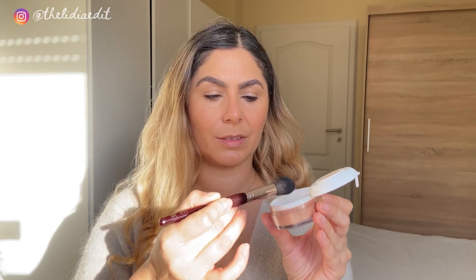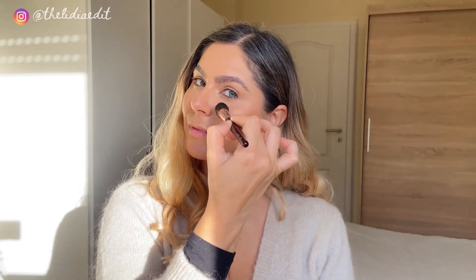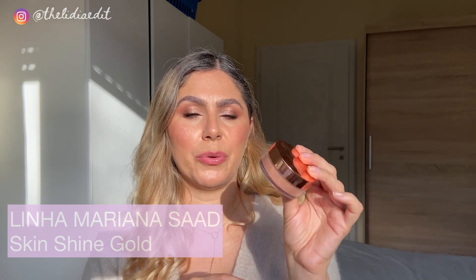My favorite highlighter in 2022 is this one, and I'm so sorry because this product is only available in Brazil. Unless you go to Brazil or have a Brazilian friend who can bring it to Europe, it will be very hard to find. But maybe if you all comment under this video, I can send it to the brand and they can start shipping to Europe. This is the Linea Mariana Saad by Oceani highlighter — I'll put the name on screen — and it is this amazing golden powder that is very shiny and very glowing.